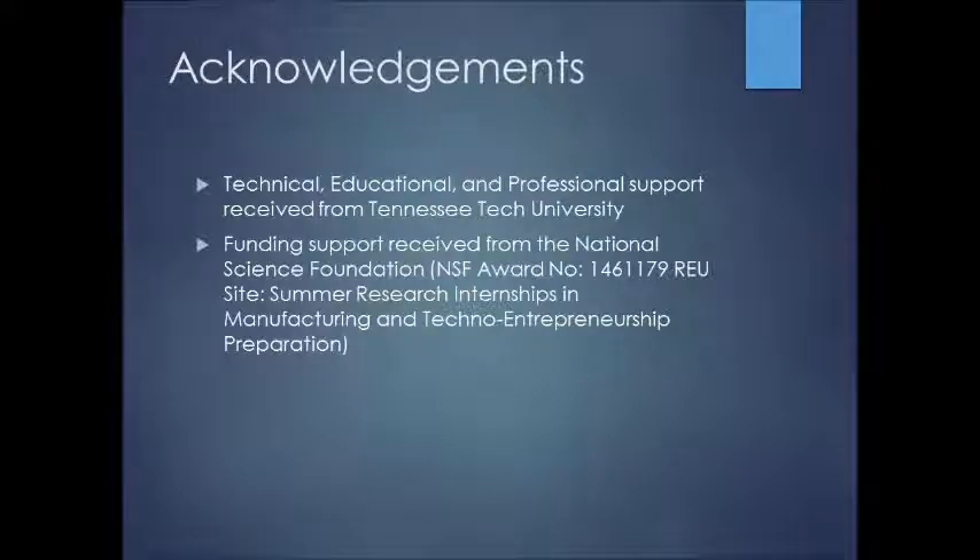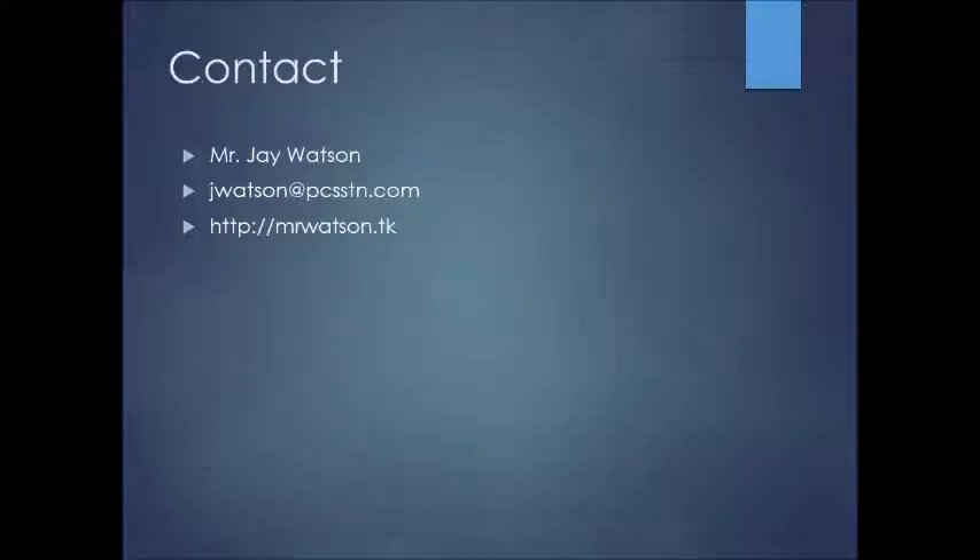I want to thank Tennessee Tech University and the National Science Foundation. If anyone has questions regarding this research, my contact information is on this slide. Thank you.